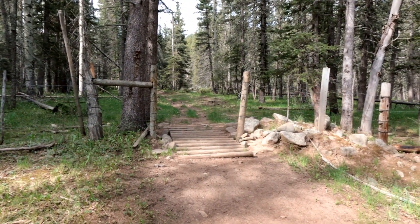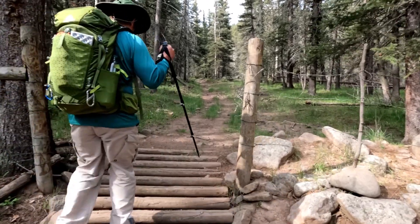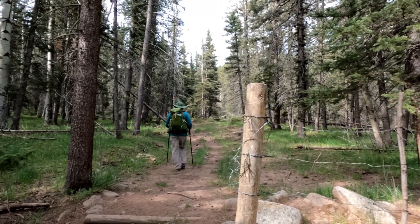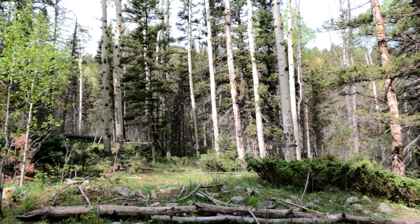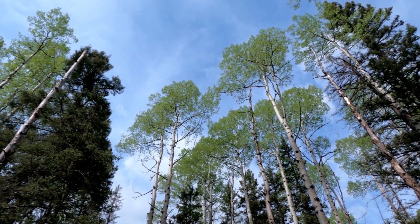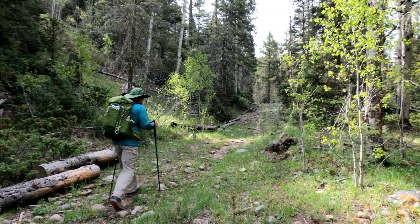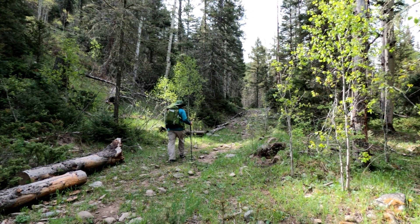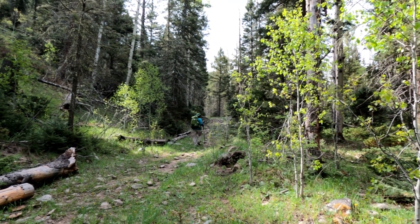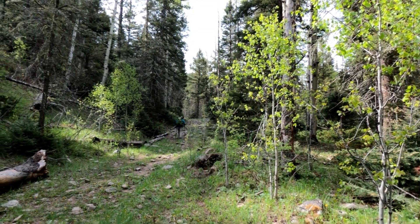We just came to a cattle guard gate. Beautiful trail so far though. This trail seems to be a little bit rockier than we expected, and we have not come to the water crossing yet — it looks like it's a little bit farther, so hopefully that's coming up soon.